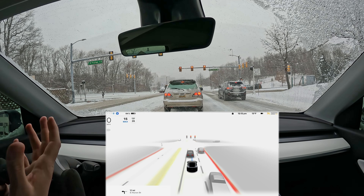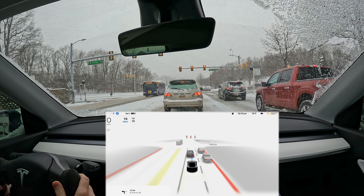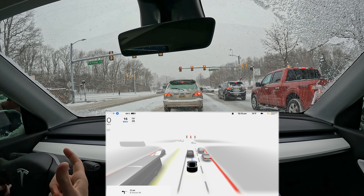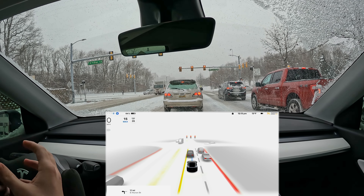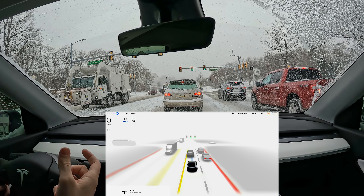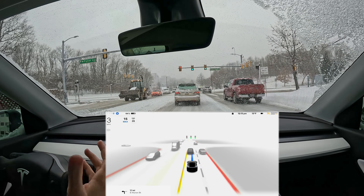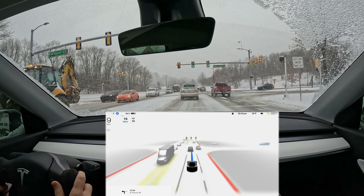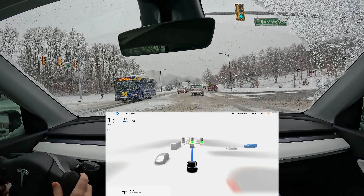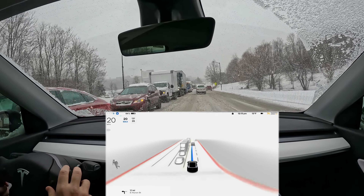Now, are the cameras up to that task? Can they see far enough? Those are all questions we should have. I keep getting the questions: I want to see Beta in the snow. It's really not that good yet. This is a really extreme one with really slippery conditions and there's just not that much Beta is doing well.